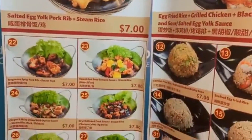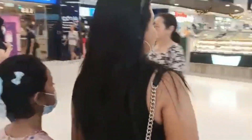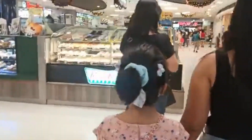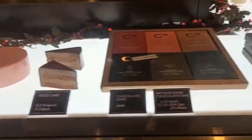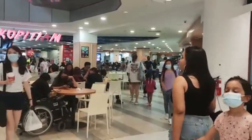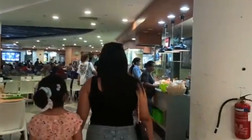Let me take you to Kopitiam in Singapore today. If you are in Singapore and wondering what to eat and where to eat, then Kopitiam is a must visit. Kopitiam is a kind of cafeteria found at most shopping malls in Singapore. Today we are in VivoCity Kopitiam, which is just beside the MRT station behind MacDonald's.